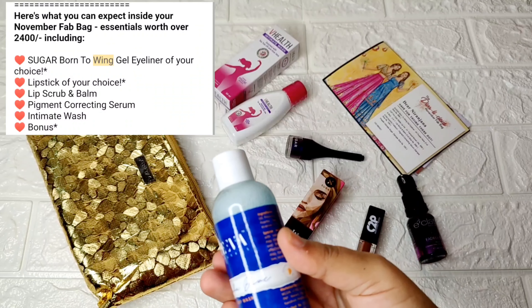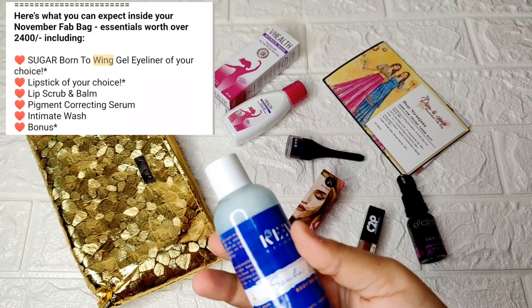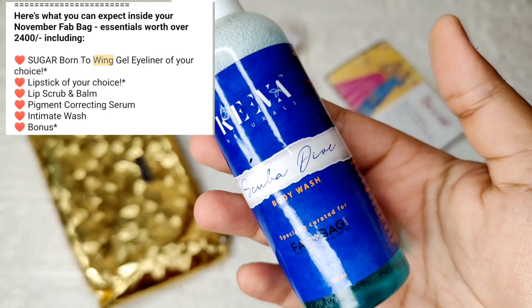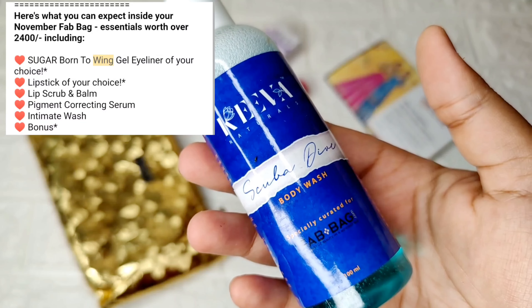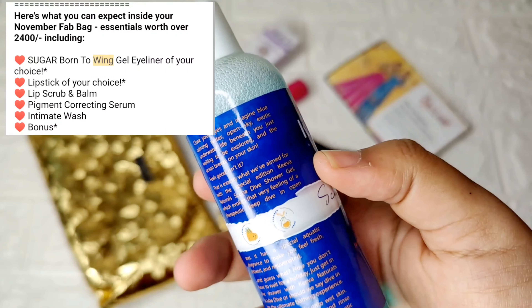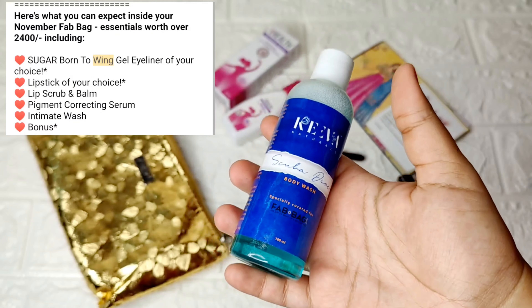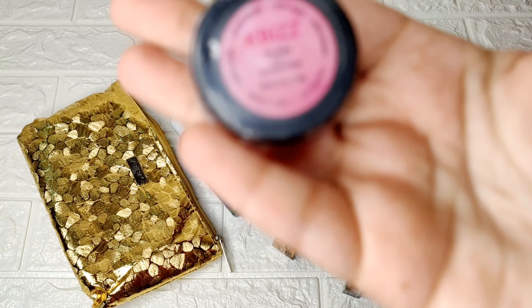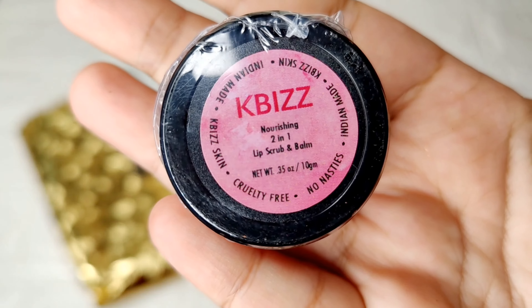The next product is something we've received before — it's like an extra Diwali special gift. It's by the brand Kiva, the Scuba Dive Body Wash. Since we've received it in the past, I'm not sure if it's a random choice or everyone gets it, but I'm assuming it's a gift.